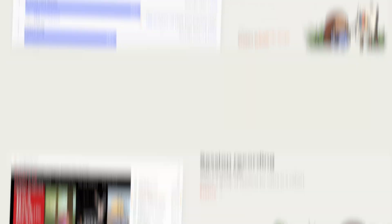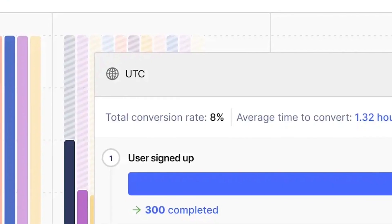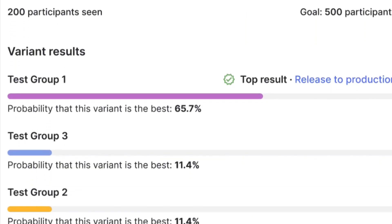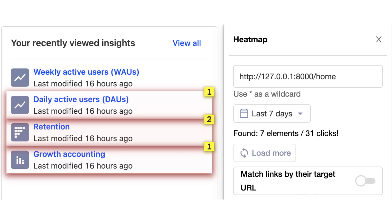Now that you understand why analytics matter, it's time to look at how they can help early-stage startups the most. We believe the best way to create a successful startup is to spend time building a better product, not obsessing over data. Focusing on the most impactful parts of analytics helps you do this.